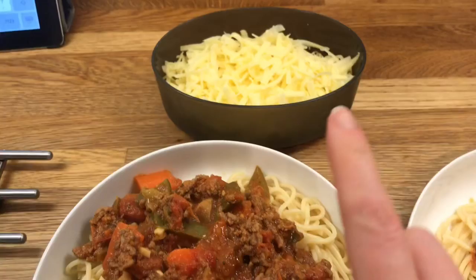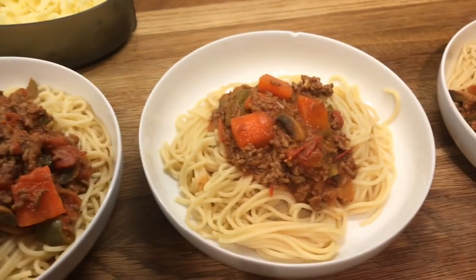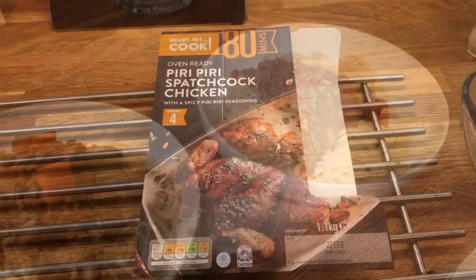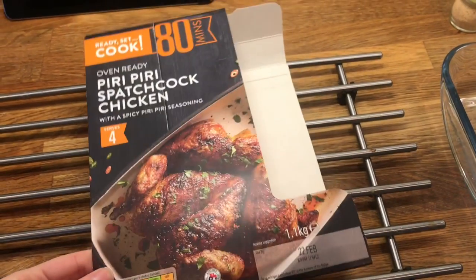It's Thursday and for dinner tonight we have spaghetti bolognese. We like ours really chunky and I have some cheese to go on top. Here's Danny's, mine, Cameron's, Liam's, and then little Ollie's.